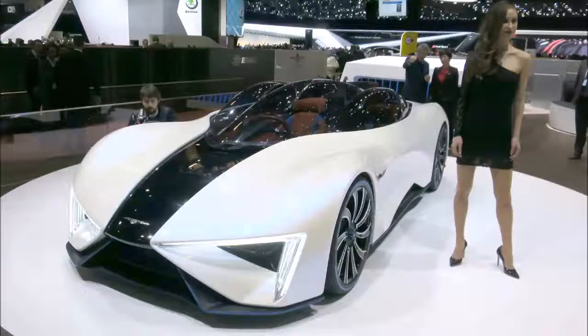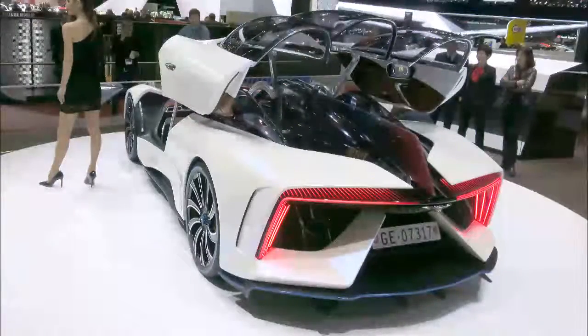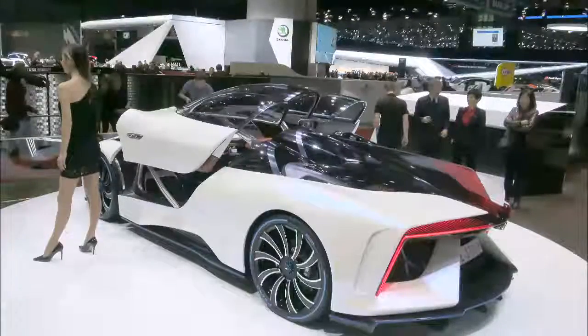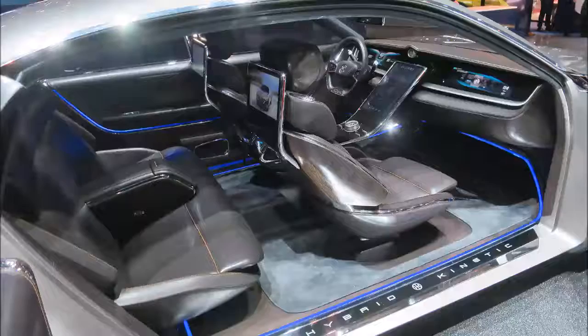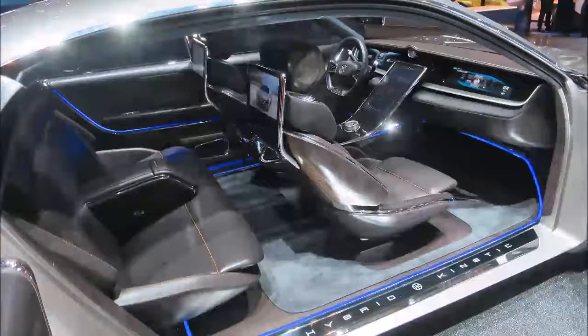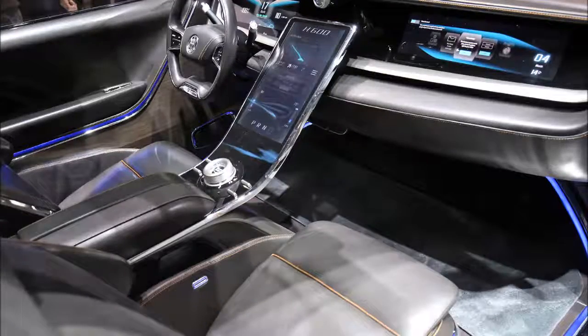The prototype hails from Chinese automotive R&D company Tech Rules. Its TREV — turbine recharging electric vehicle — supercar solution also employs a large battery that gets topped up as necessary using a micro turbine. The unit on display in Geneva produced 30 kilowatts, or 40 horsepower, but an 80-kilowatt, 107-horsepower unit is also promised.